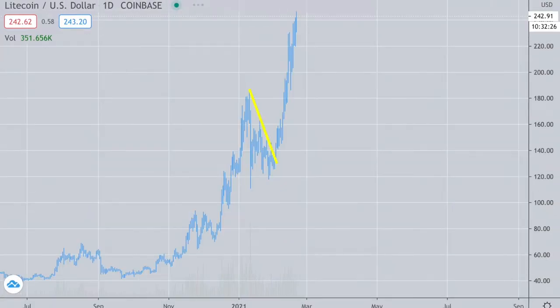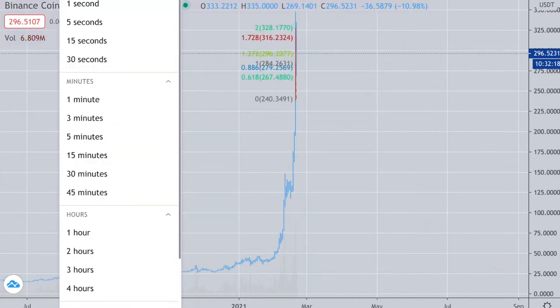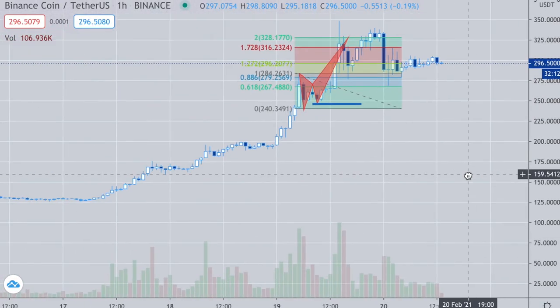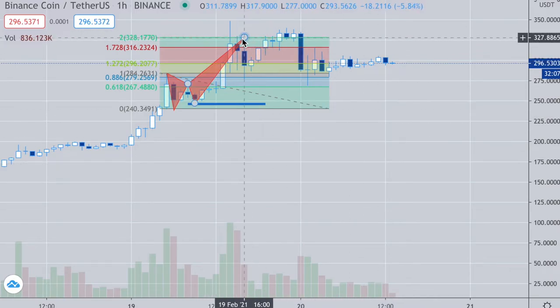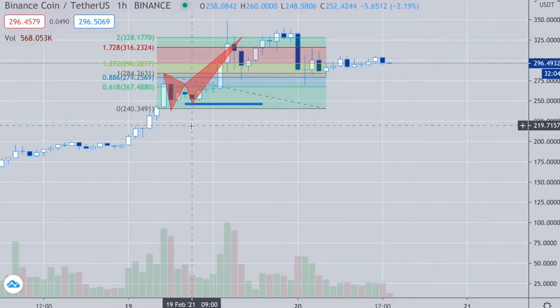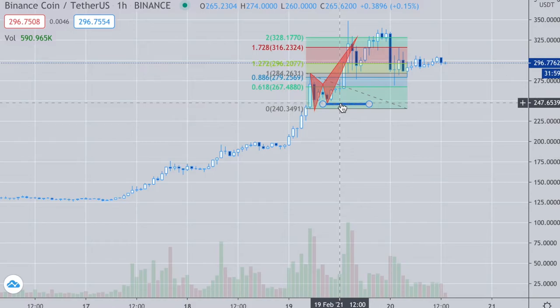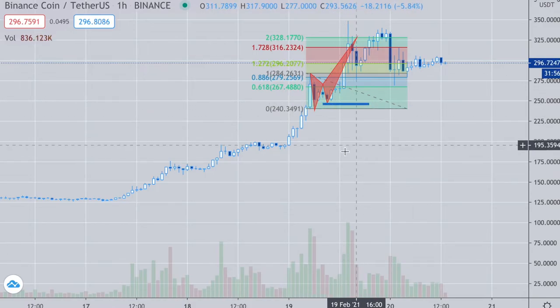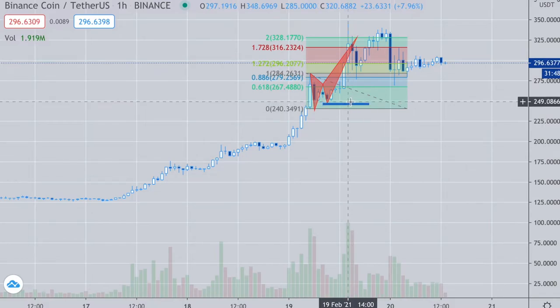A few people have messaged about the BNB short, which I think is a great play especially above 228. This is a 200% level right here - the volume everything matched up on this and it looked very manipulated. I've seen CZ and gang do this before; they have volume markers I can identify. This is a really good trade.